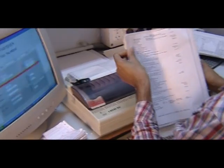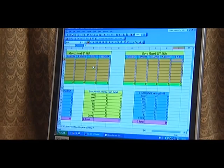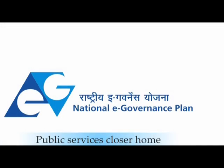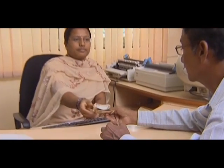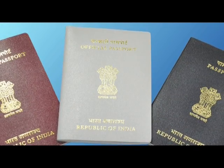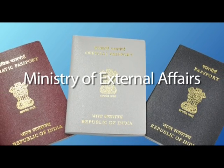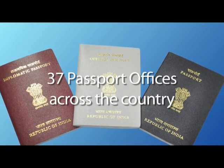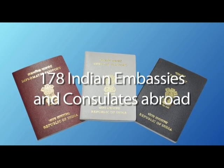In recent years, the Government of India has taken many initiatives to usher in an era of e-governance to improve the delivery of public services. The National e-Governance Plan includes many high-impact e-governance projects identified as mission mode projects. One such project focuses on reforming passport services in India. The Ministry of External Affairs is responsible for issuance of passports to Indian citizens through a network of 37 passport offices across the country and 178 Indian embassies.